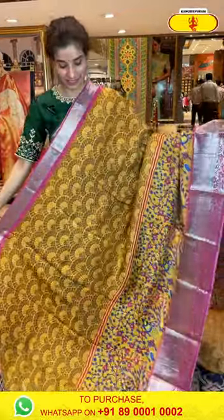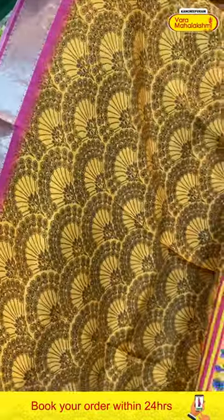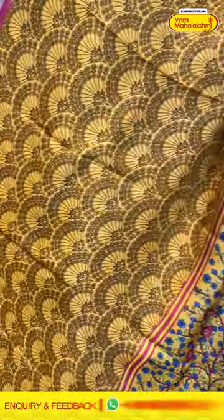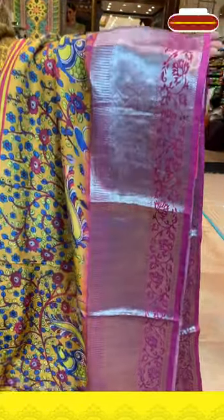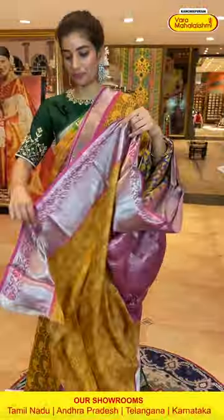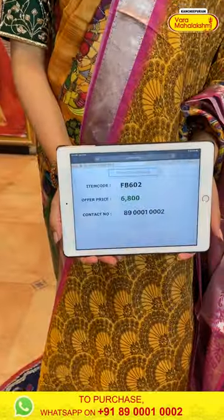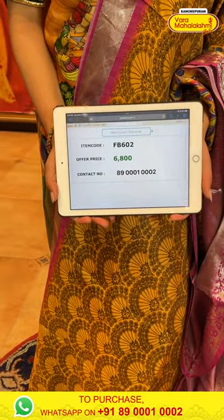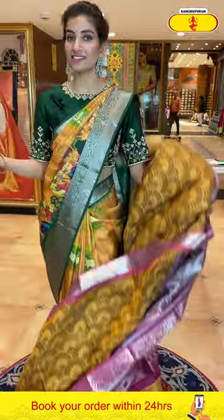Next we have a mustard yellow color saree with a pink color border. Half of the saree has a weaves print and half has a floral print along with peacocks. Lovely pink color border, brocade pallu, and a printed blouse. The code is FB602 and the price is ₹6,800. Click a screenshot and send to our number.